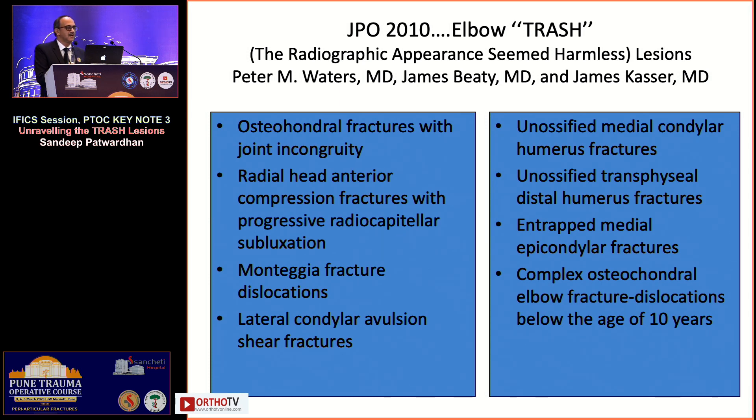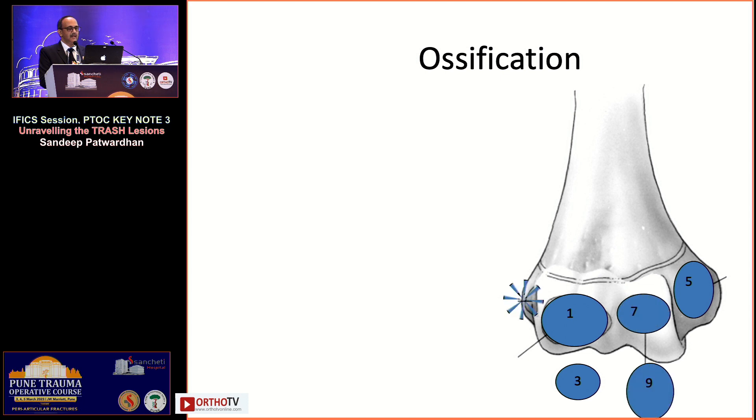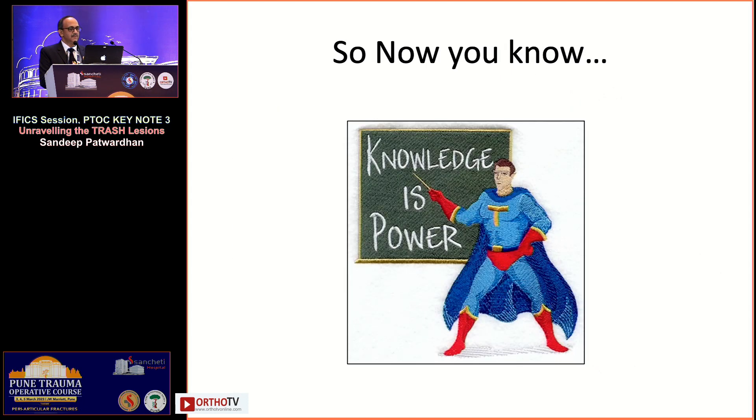This is our series published in IJO — a review of diagnosis and management approaches in 2021. The original paper by Peter Waters on the trash elbow describes osteochondral fractures with joint incongruity: radial head compression with subluxation, Monteggia fracture-dislocation, lateral condyle shear fractures, un-ossified medial condyle, un-ossified transphyseal separation, entrapped medial epicondyle, and complex osteochondral fracture-dislocations in children under ten. Please remember when the ossification centers appear and fuse: 1, 3, 5, 7, 9, and 11. Thank you very much for your attention.